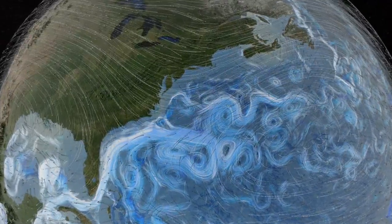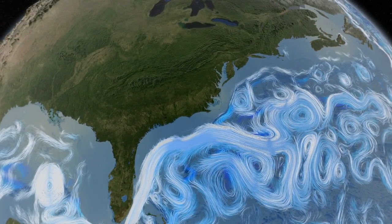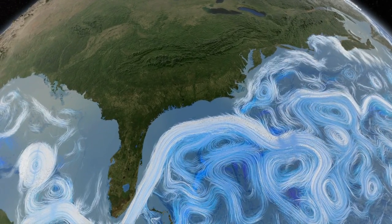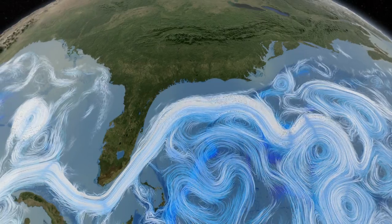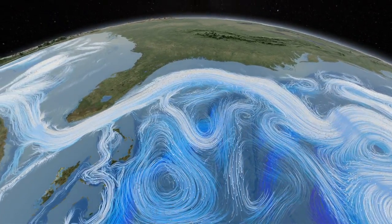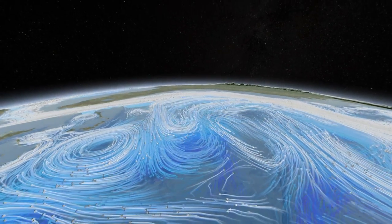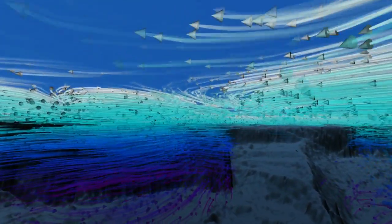Wind currents drive surface ocean currents. This computer simulation shows the Gulf Stream winding its way along the coast of North America. This great ocean river carries enough heat energy to power the industrial world a hundred times over. It breaks down in massive whirlpools that spread warm, tropical waters over northern seas, mixing below the surface with cold, deep currents that swirl around undersea ledges and mountains.